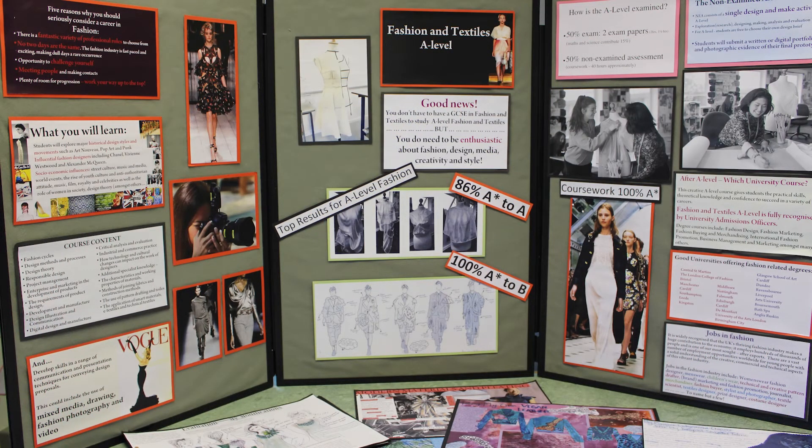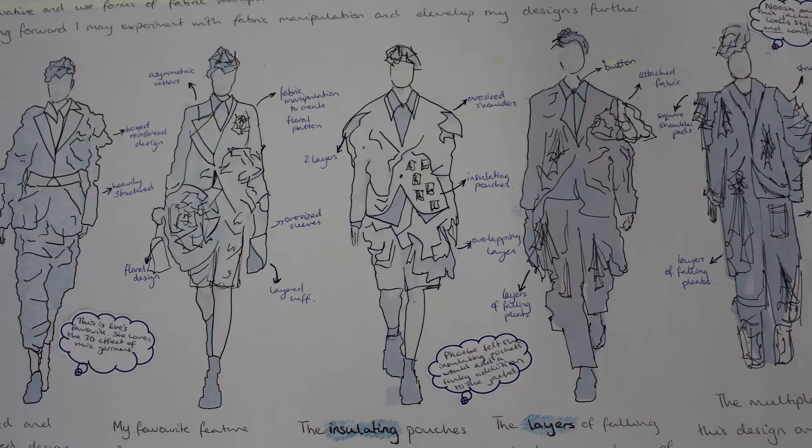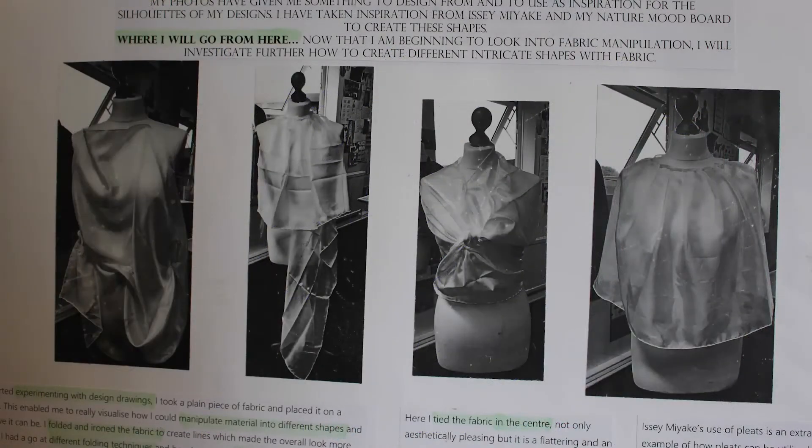We are delighted to offer sixth form students the opportunity to study Fashion and Textiles A-level at the Maynard. Students study the contemporary world of fashion, as well as important historical designers such as Chanel, McQueen or Schiaparelli, and design movements such as Pop Art or Art Nouveau. Students also learn about the work of cutting-edge designers Molly Goddard and Christopher Kane, social and cultural influences such as music, film and youth culture, the commercial manufacture of clothing, as well as all the skills and techniques required to create original, innovative garments and produce a professionally executed portfolio of work.